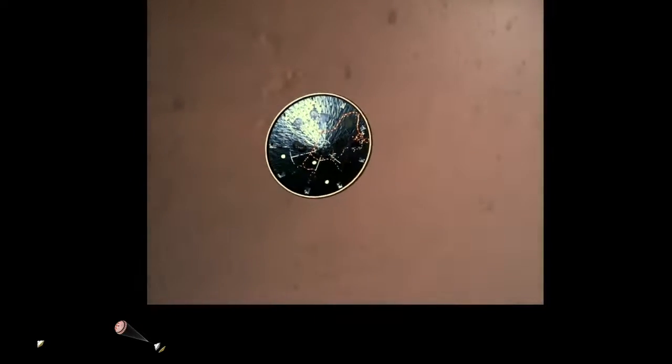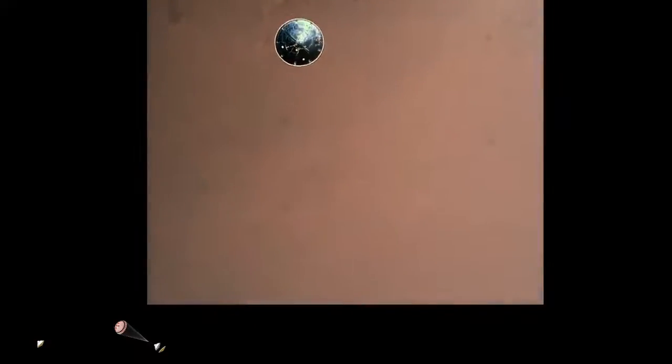Heat shield separated. Perseverance has now slowed to subsonic speeds, and the heat shield has been separated. This allows both the radar and the cameras to get their first look at the surface. Current velocity is 145 meters per second at an altitude of about nine and a half kilometers above the surface.